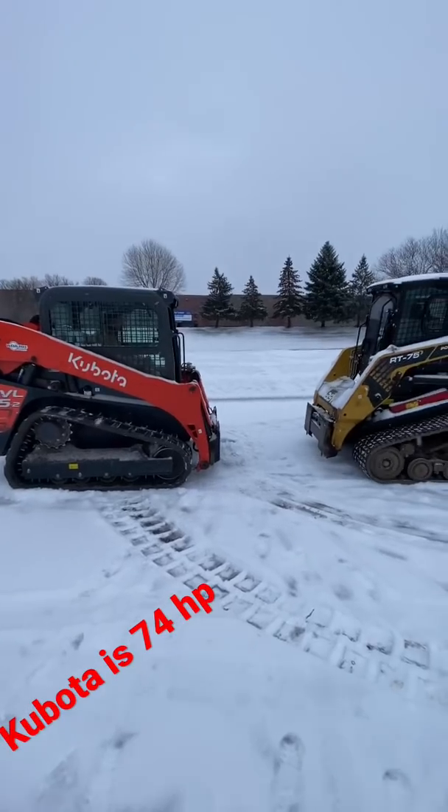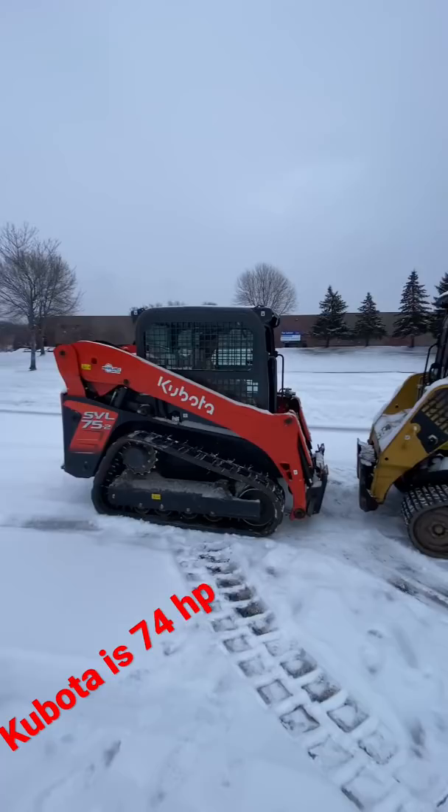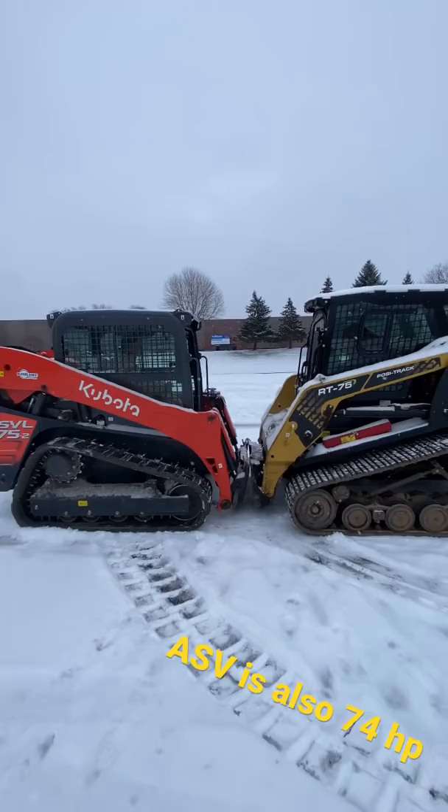Okay, what we're going to show is the difference from dirt tracks versus snow tracks. Kubota has dirt, ASV has snow. Go ahead, go!